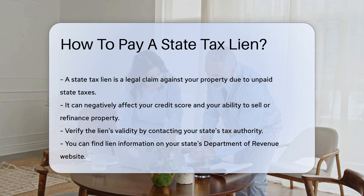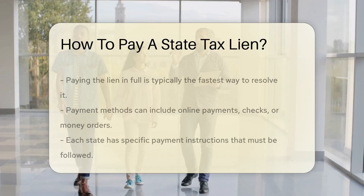First, it is essential to verify the lien's validity. Contact your state's tax authority to confirm the lien and the amount owed. You can usually find this information on your state's Department of Revenue website.